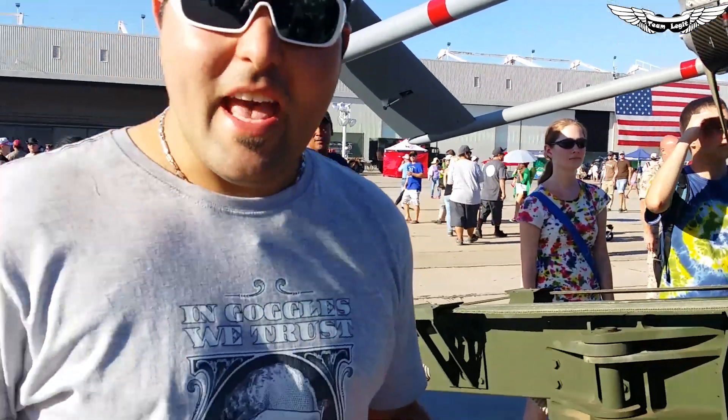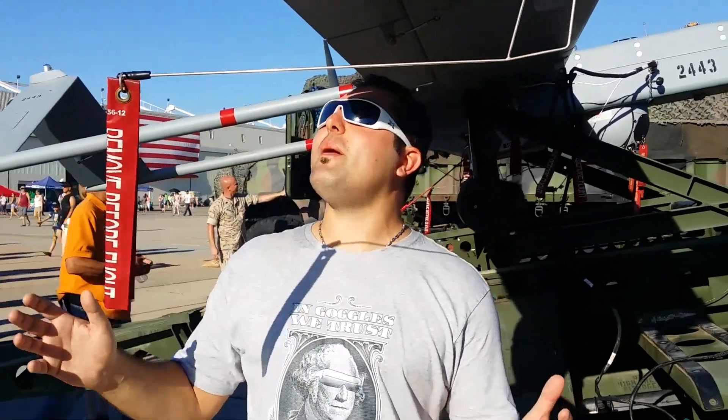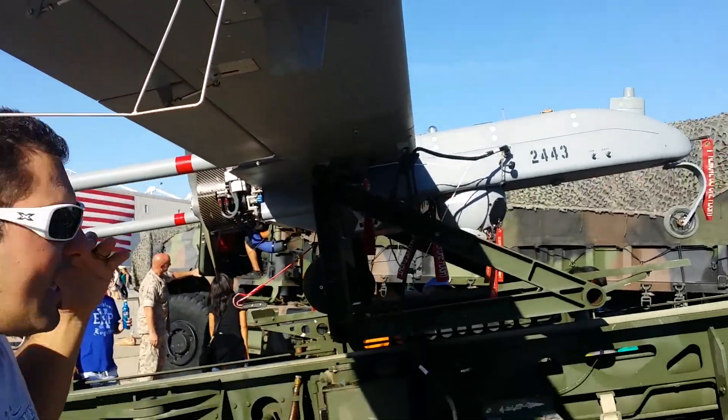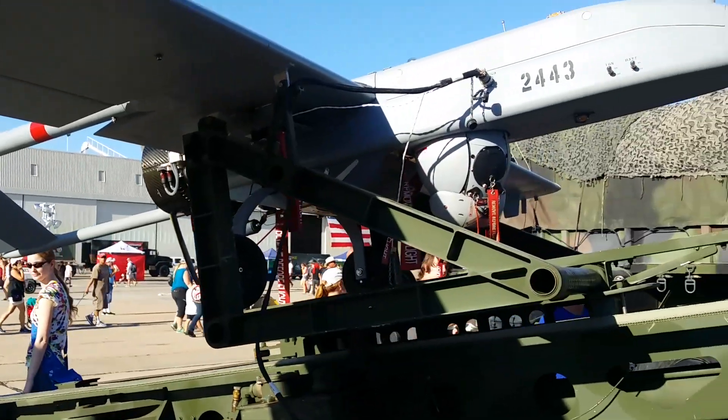From what I'm told, the Afghani insurgents they're fighting call this thing the 'flying goat,' because all they hear is kind of like a motor running in the air, but they can never see it when they look up. This aircraft is used for reconnaissance — they survey the area and targets, and then they send in the predator drones.